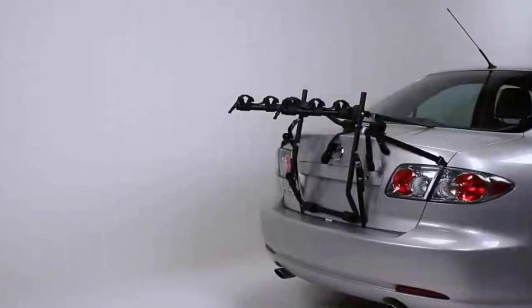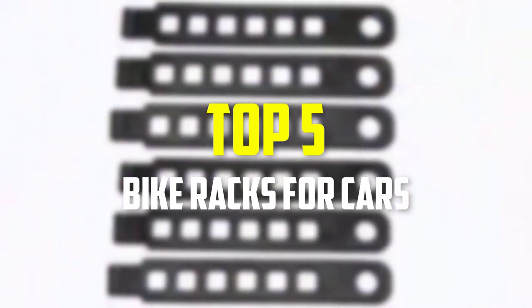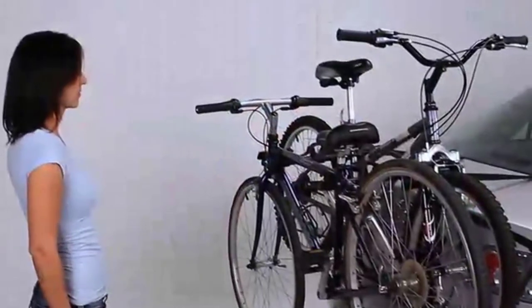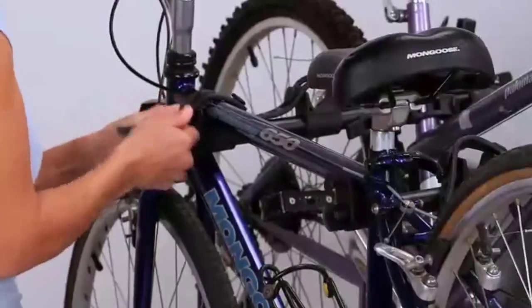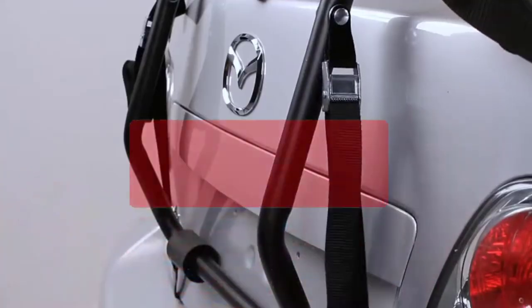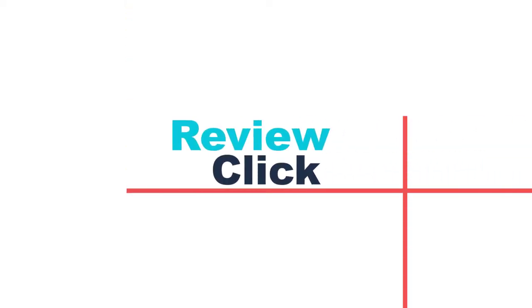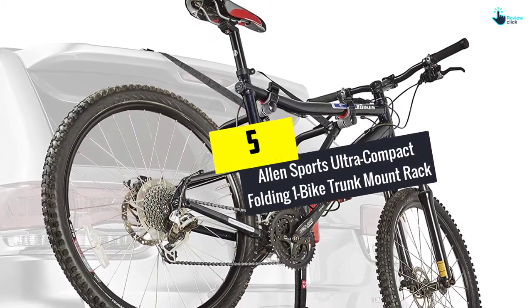In this video we're going to be checking out the top 5 best bike racks for cars available on the market. This list is based on personal opinion and hours of research, listed by popularity, quality, price, durability, and user opinions. For more information and updated prices, check out the description below, and make sure to subscribe for more reviews.